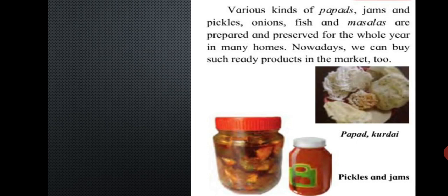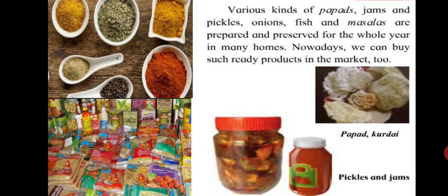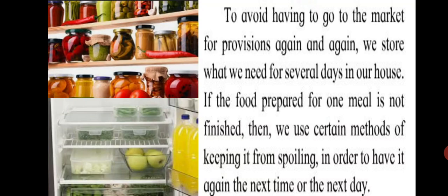Various kinds of peppers, jams and pickles, onions, fish and masalas are prepared and preserved for the whole year in many homes. Nowadays, we can buy such ready products in the market too. To avoid having to go to the market again and again, we store what we need for several days in a house. If the food prepared for one meal is not finished, we use certain methods of keeping it from spoiling — usually we keep it refrigerated and warm it the next day.